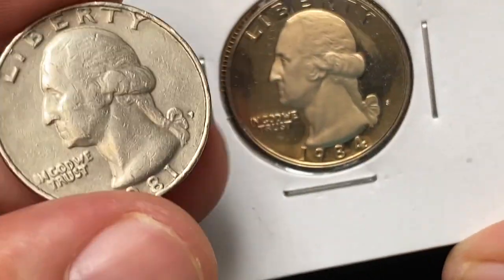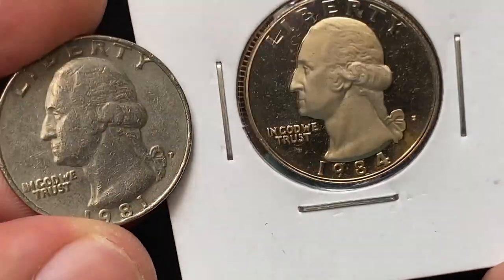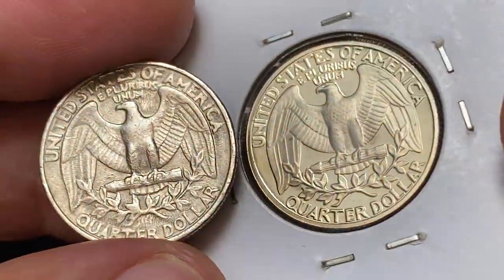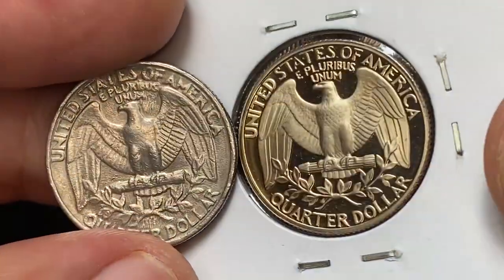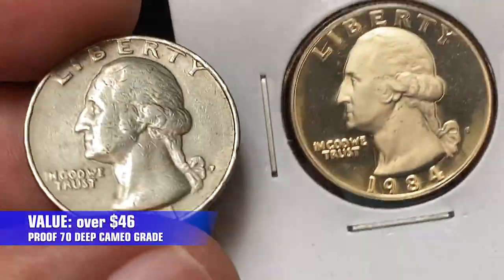We're seeing the difference in eye appeal between a regular strike circulated quarter and a proof quarter from the 1980s. I want to show it together with a 1981-P quarter. Even though the mintage of San Francisco struck proof quarters is a little more than 4 million examples, they are pretty easy to obtain even at highest grades for less than $50. At perfect condition — that's PR70 — they are worth $46.